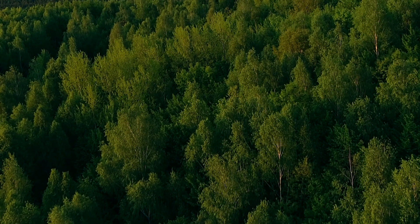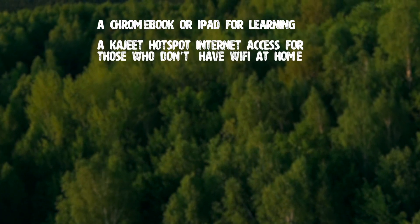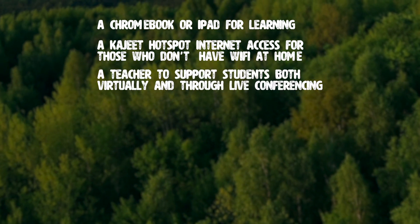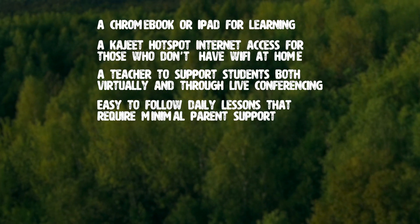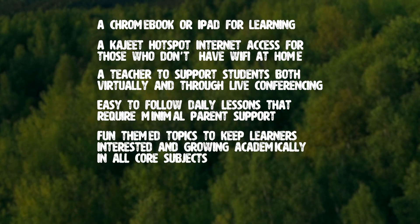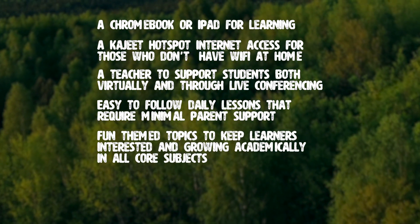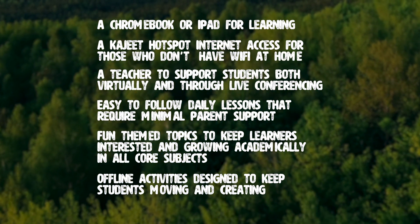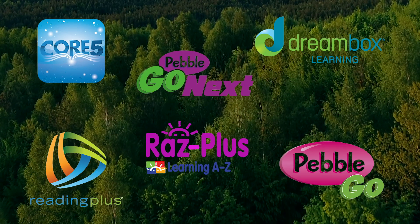All Explore2Go programming will include a Chromebook or iPad for learning, a hotspot for those who don't have Wi-Fi at home, a teacher to support students both virtually and through conferencing, easy-to-follow daily lessons that require little parental support, fun-themed topics to keep learners interested in growing in all course subjects, offline activities designed to keep students moving and creating, and access to all the adaptive software you're used to.